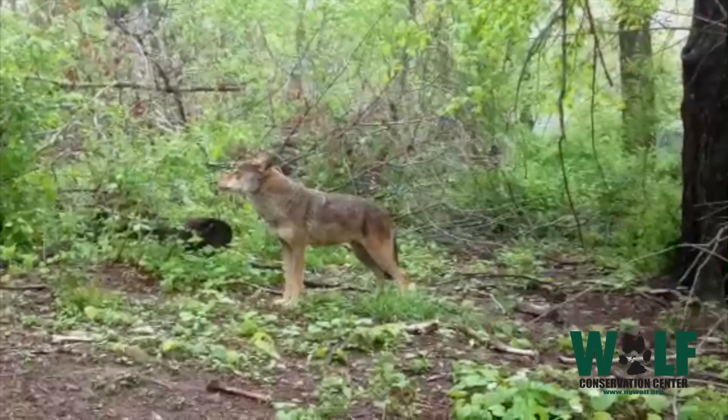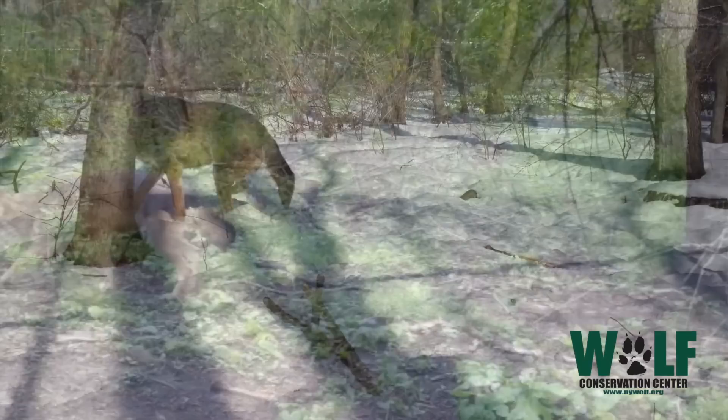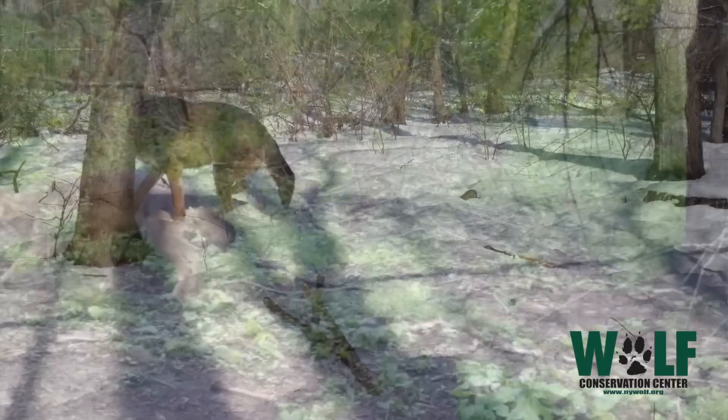We have 22 wolves here at the Wolf Center right now. When you hear the howls roll down the hills, you have these deep bass tones of the gray wolf, and then you have these high, sharp cries — kind of like the lead guitar. That's something I've always appreciated about the red wolf.